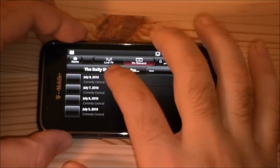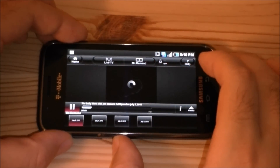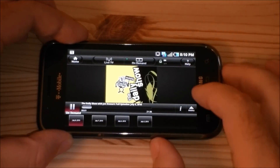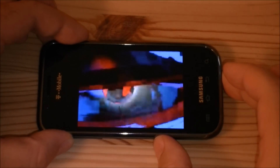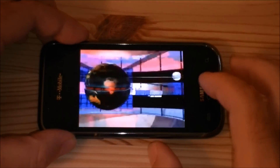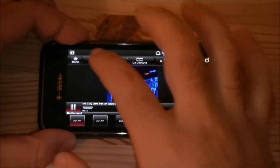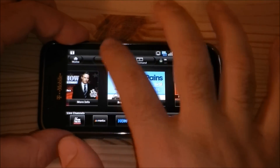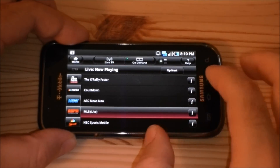It'll stream. Let's see if we can get a show loaded. And there we go — quality is not spectacular, but it's watchable. You've got a number of different channels and live TV. So that's pretty nice.